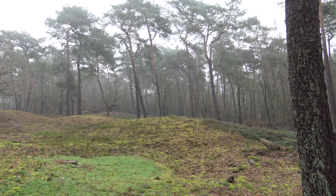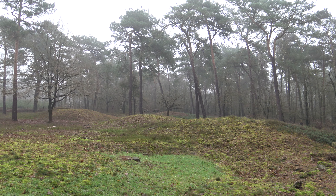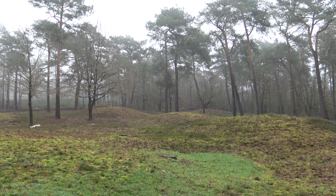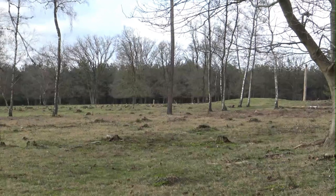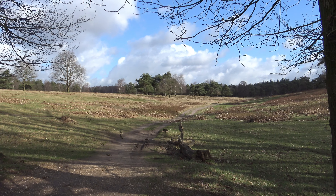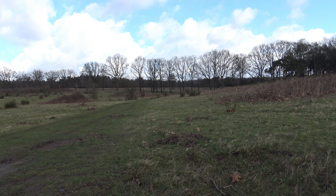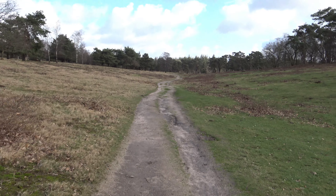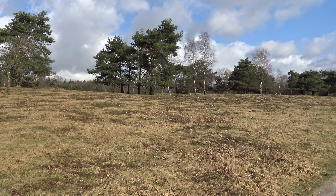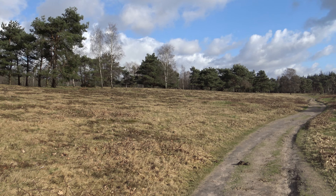A few miles away you will find an entire graveyard of burial mounds. About three thousand to eight hundred years before Christ, people lived here. And here they buried their dead in high places, also at the top of this meltwater valley. You hear only the wind here — what a beautiful place.